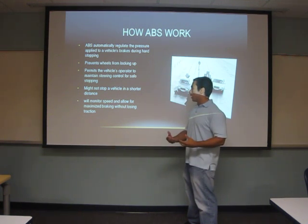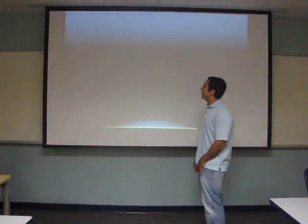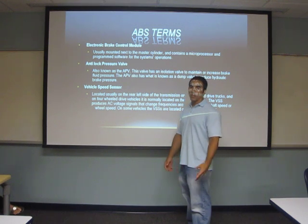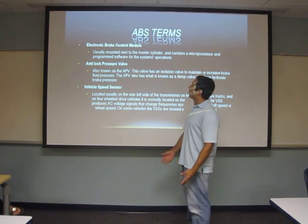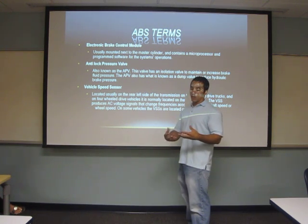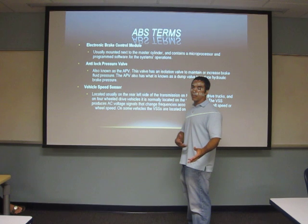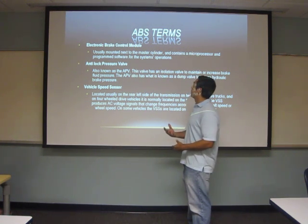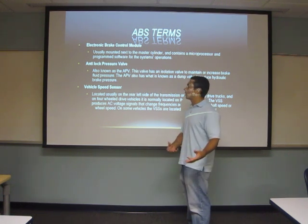They do this while monitoring speed throughout. We need to understand some terms when speaking about anti-lock braking systems. There are acronyms to define so we better understand the model. We have the EBCM, the Electronic Brake Control Module — it's the brain of the system. It is an electronic device usually mounted next to the master cylinder, and basically a microprocessor programmed to control all the signals and sensors that the system contains.